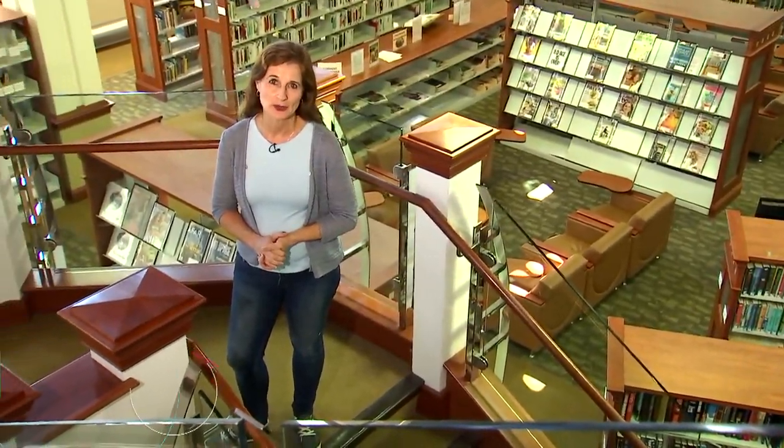Hi, I'm Karen Carbone, and welcome to Check It Out, where we explore the variety of books, programs, and resources available at your Fairfax County Public Library. Today, we're visiting the City of Fairfax Regional Library's Virginia Room. Let's head upstairs!